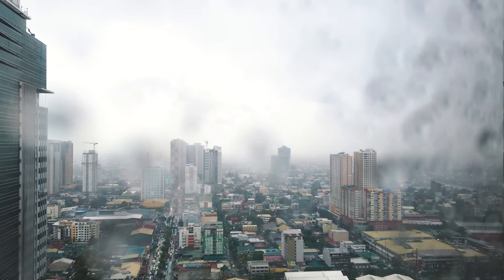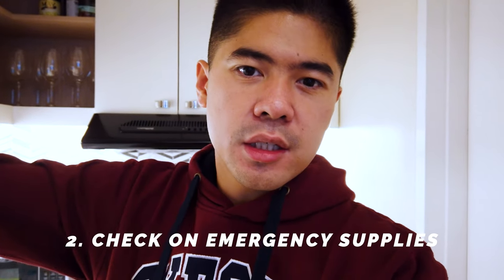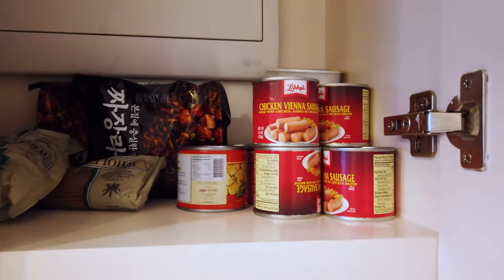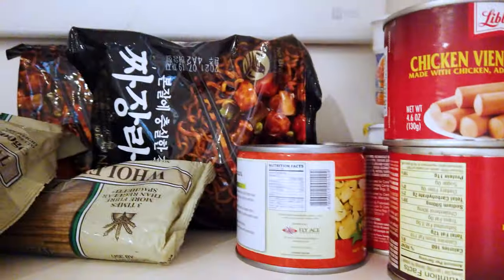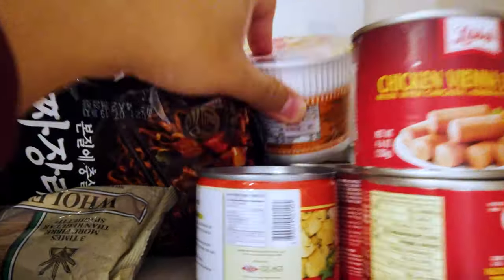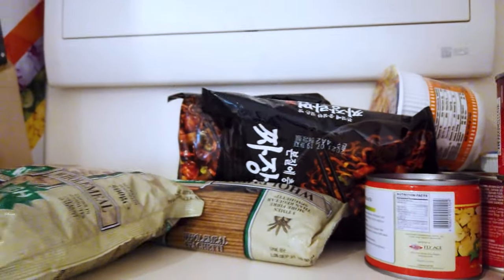The next thing I would do is check on my supplies to make sure I have emergency canned goods or instant noodles in case restaurants close or delivery stops because the roads are too slippery. Let's see what's here and if they're not expired. Okay, I have my vienna sausage, Korean noodles, cup noodles, and some pasta — they're not expired, good until November.